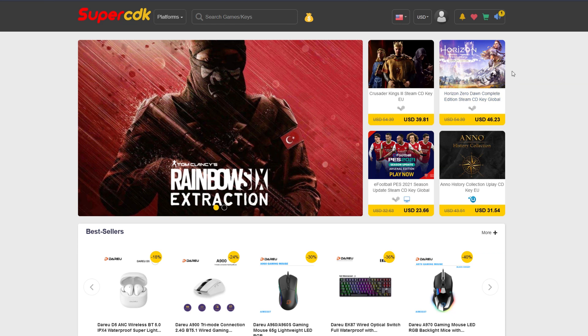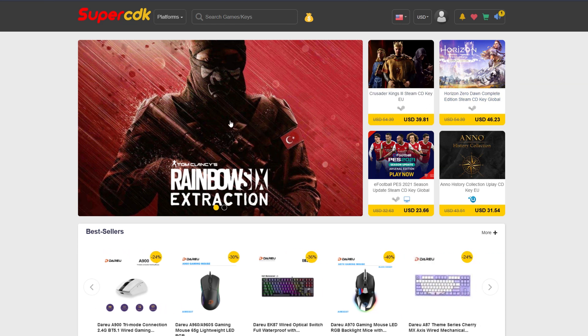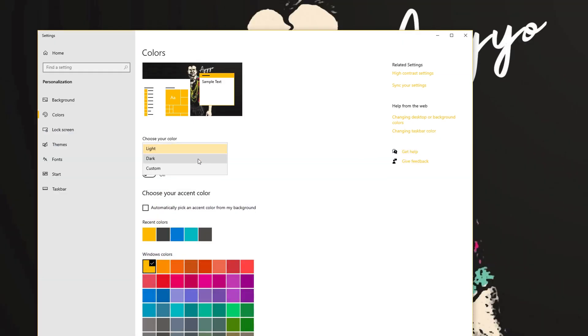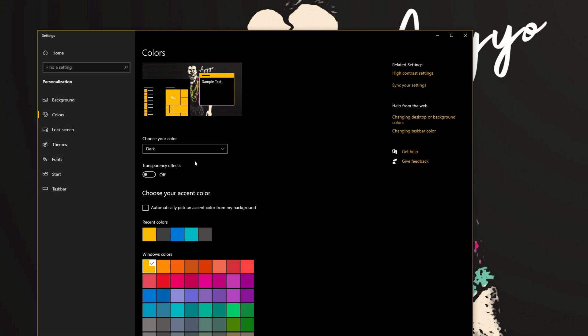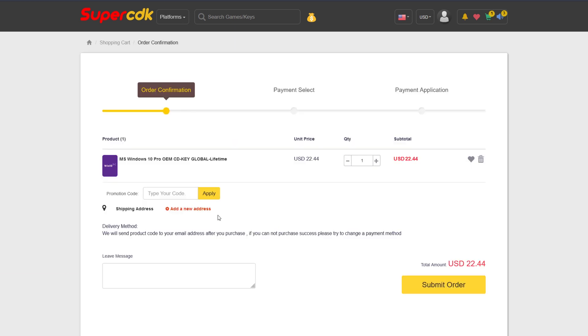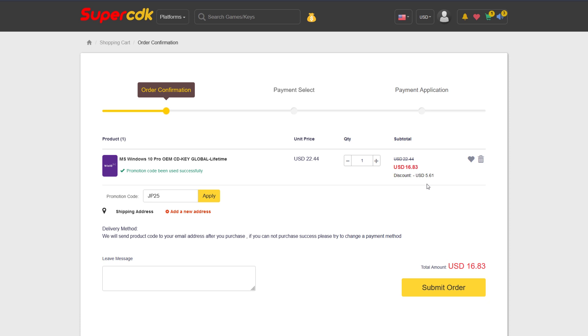After a brief ad break, today's video is brought to you by SuperCDK.com, where you can save money on games for all of your favorite platforms, as well as software like Windows 10 Pro licenses for just $22. You can unlock the prestigious dark mode for Windows 10, which honestly I could not live without — it is blinding without dark mode. You can also save an additional 25% off at checkout on any software products by putting in code JP25, bringing the price from $22.44 all the way down to $16.83 — a savings of over $5.